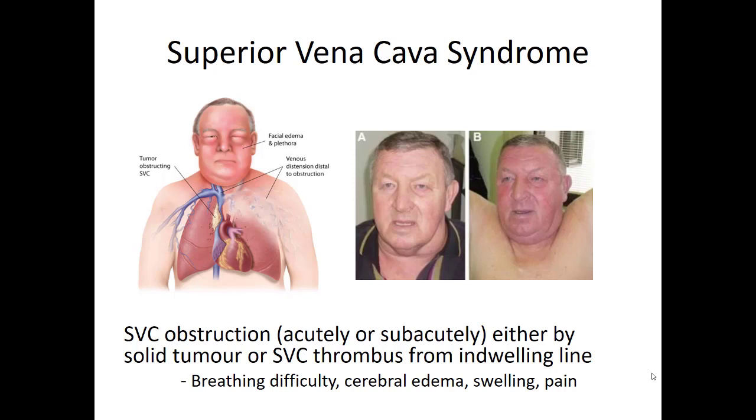Superior vena cava syndrome is an interesting phenomenon in patients with cancer in the top of their lung. The superior vena cava drains blood from the head, and if a cancer or mass lesion is in the upper part of the lung, it stops blood from draining from the head. The patient's head turns red as blood backs up — they get puffy eyes, a swollen face, and JVD. It can also cause difficulty breathing or altered mental status due to cerebral edema as blood backs up into the brain.